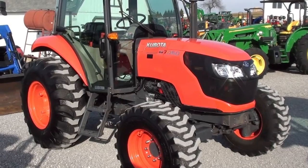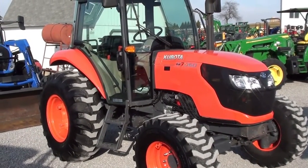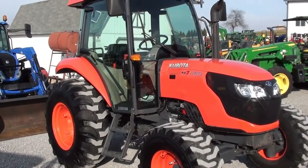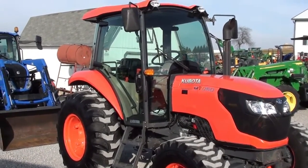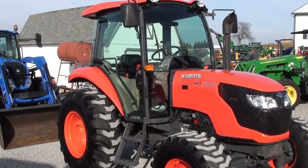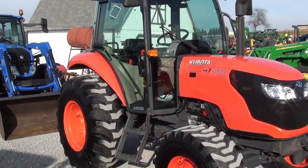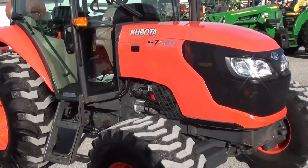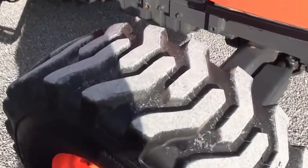Today we're showing you a 2018 Kubota M7060 tractor. It's a four-wheel drive tractor with cab, heat and air. The tractor has approximately 200 hours on it — very low hours. It has the balance of the factory warranty that goes right with it, and the paint is excellent. It has R4 industrial tires which barely show any wear.